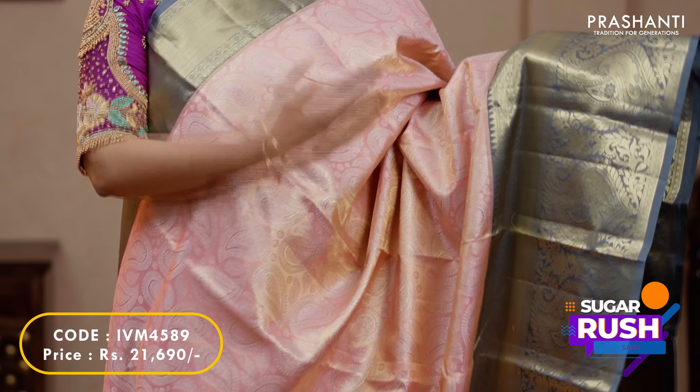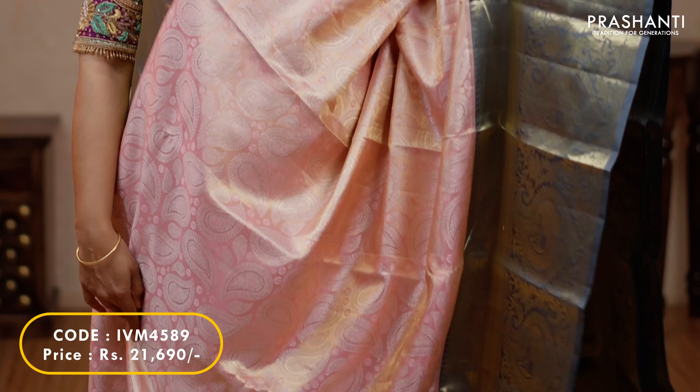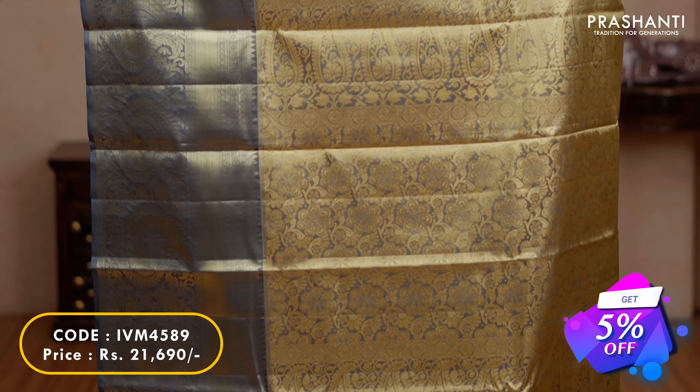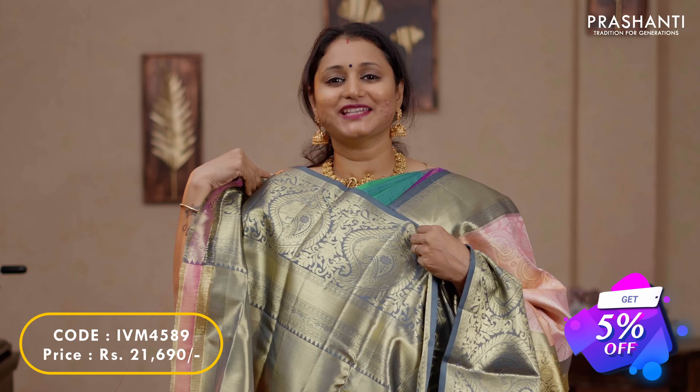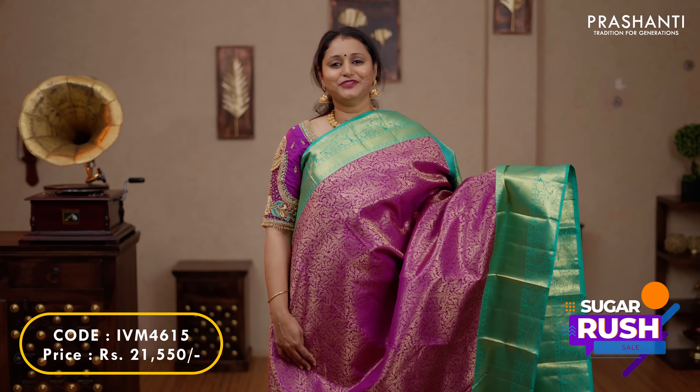One more beautiful saree in tissue — it's peach with grey. Short and long Kanjivaram borders in korvai weaving on either sides with very classy tissue weaving all over the body. A contrast rich zari woven pallu in grey and a tissue blouse in grey, priced at $21,690.